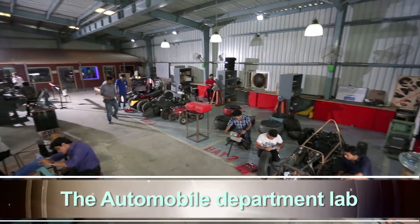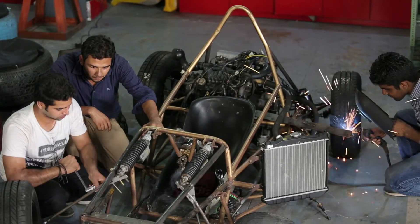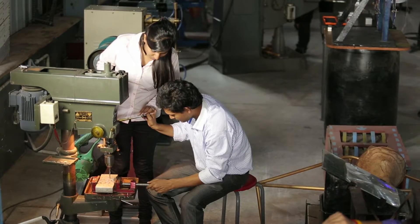The Automobile Department Lab provides training to students in vehicle maintenance, fuel and lubricant, IC engines, and auto-electrical and electronics, vehicle design, etc.